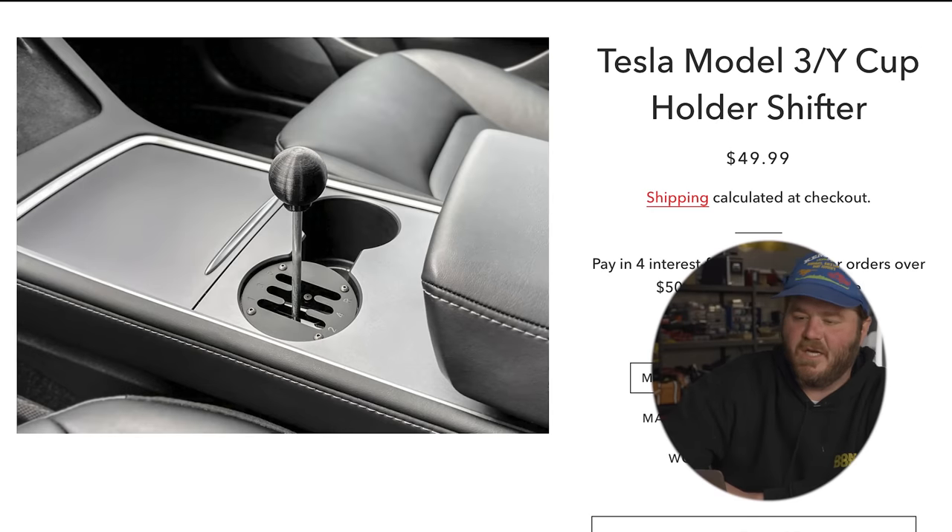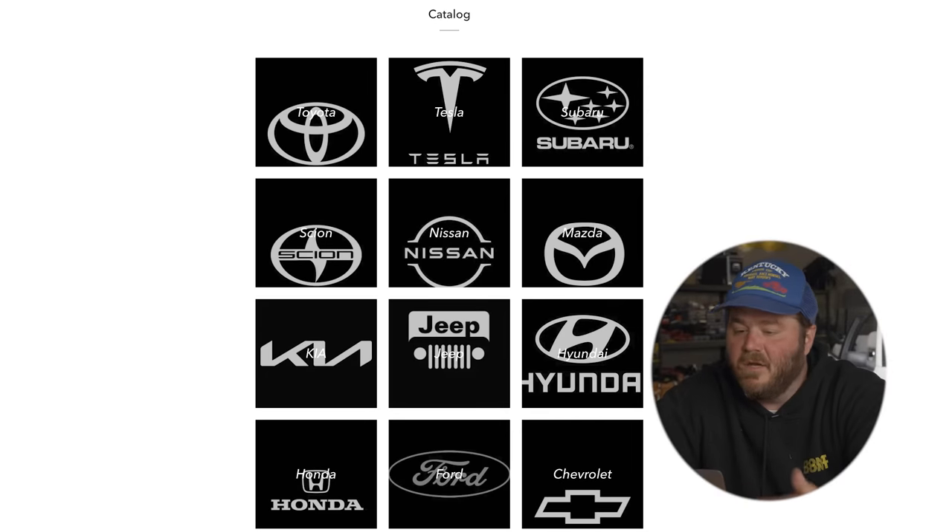One thing that car enthusiasts love is a manual car. You can't go on the internet these days without hearing someone chirping about 'save the manuals.' So what do you do if you have an automatic car but you wish it was manual? Luckily, I have a product for you — introducing the Shifter Ninja, cup holder shifter. They're available for Toyotas, Teslas, Subarus, Scions, Nissans, Mazdas, Kias, Jeeps, Hyundais, Hondas, Fords, Chevrolets — not VWs. It's almost like a fidget spinner. So if one of us is driving, the passenger can shift too.